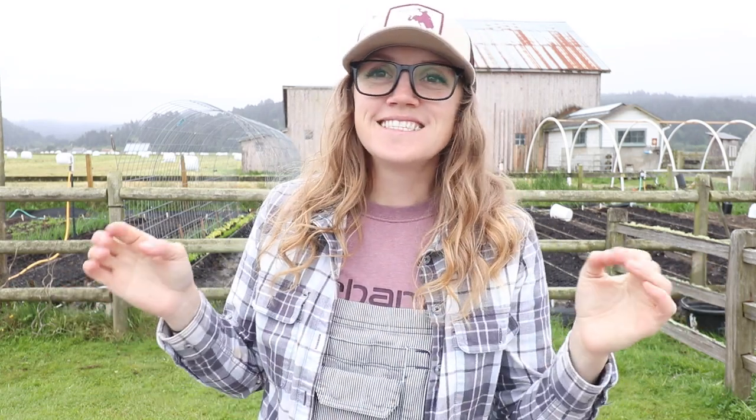Hi everyone, welcome back to Modern Homesteading with Tessa. I'm Tessa, and this is the channel where I show you how to feed yourself. Today is a very exciting day for me — this is my very first farmers market, and it's also the first market for the market itself, so it's a first for both of us.